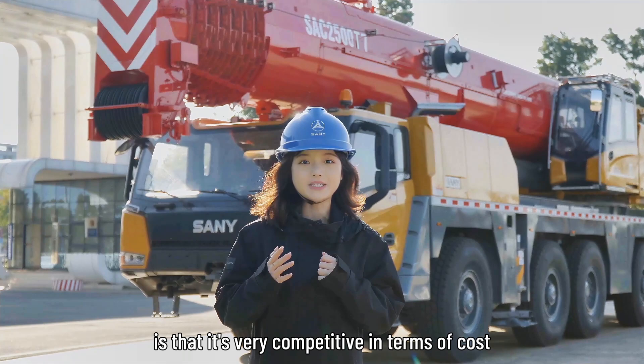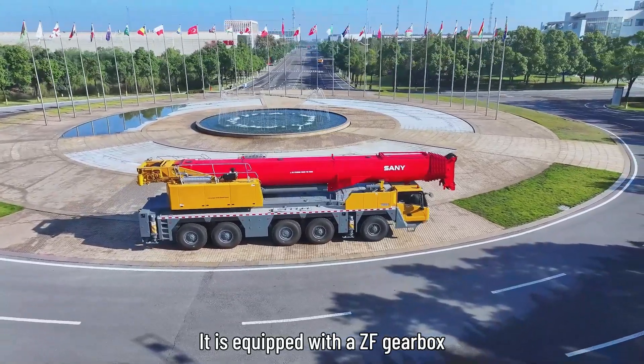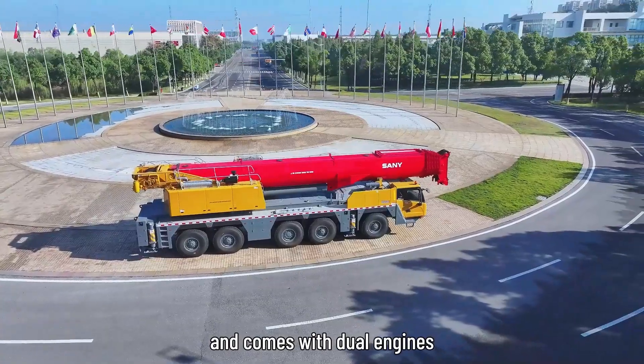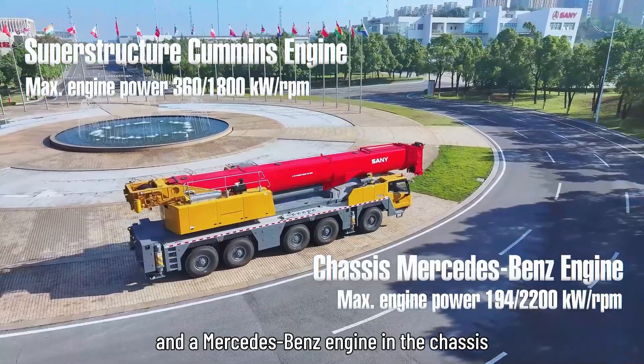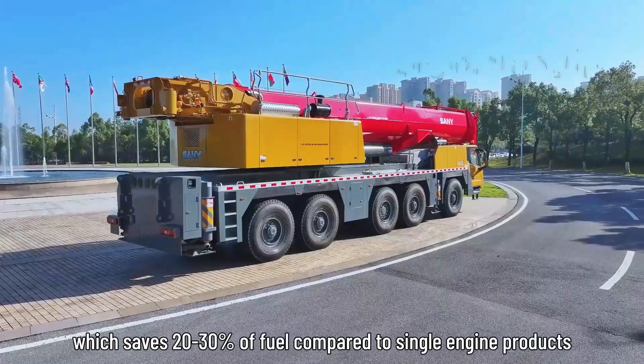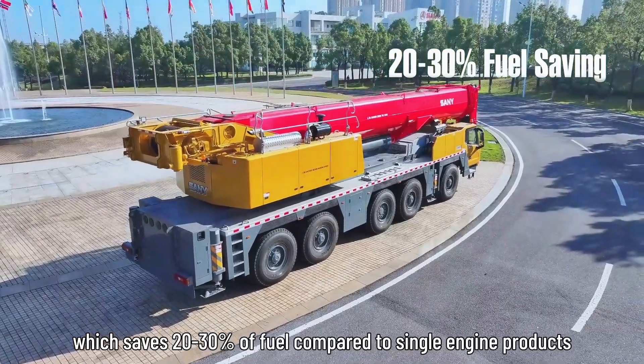One of the main reasons it's so popular is that it's very competitive in terms of cost. It is equipped with a ZF gearbox and comes with dual engines — a Cummins engine in the superstructure and a Mercedes-Benz engine in the chassis — which saves 20–30% of fuel compared to single-engine products.